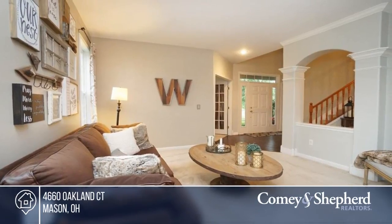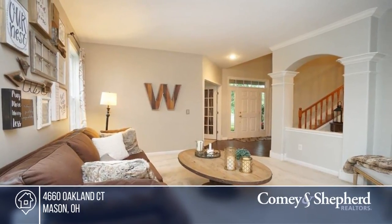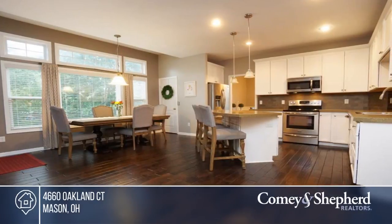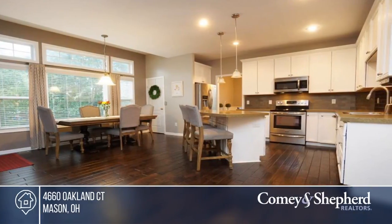Here's a beautifully decorated four-bedroom home in Windmere, Mason Schools. There's an open foyer and first-floor study, hardwood floors in the great room and kitchen, and an updated kitchen with island and stainless steel appliances.